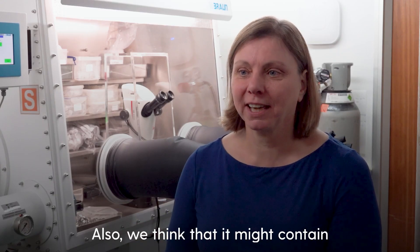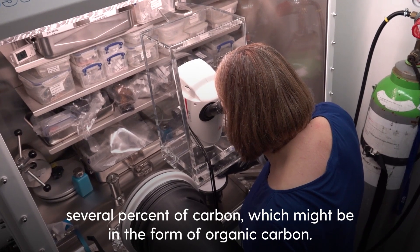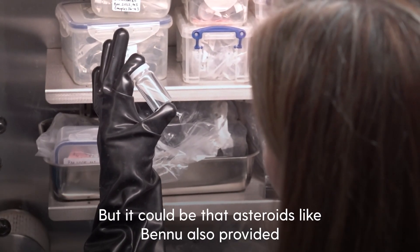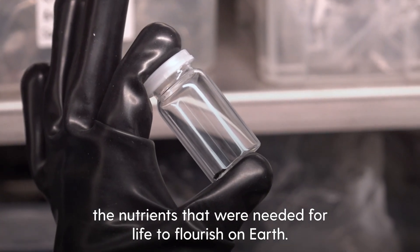We think that it might contain several percent of carbon, which might be in the form of organic carbon, so we need to investigate that further. But it could be that asteroids like Bennu also provided the nutrients that were needed for life to flourish on earth.